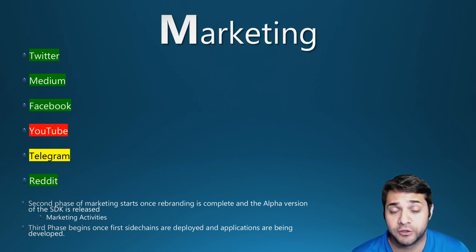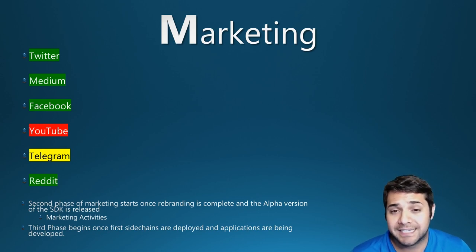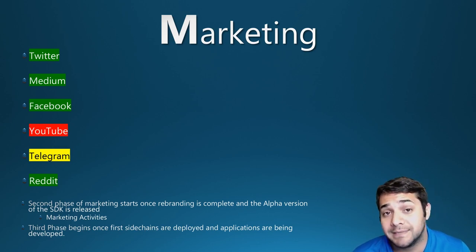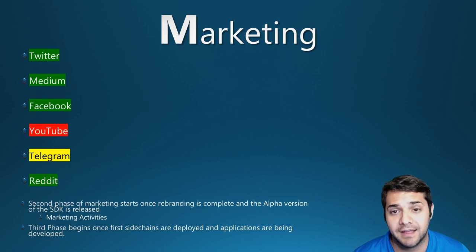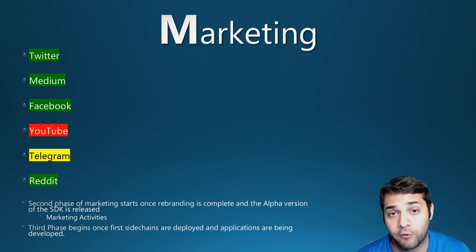LISC definitely has a huge team. Facebook is active with announcements and updates. I could not find any YouTube for the LISC team, but there is plenty of material from other YouTubers. They don't have Telegram, but they do have their own community chat and developer chat, where the team is active and responds fairly quickly. Reddit has a super active community. The second phase of marketing starts once rebranding is complete and the alpha version of the SDK is released — they plan to ramp up marketing significantly to get early adopters familiar with the platform and toolkit.